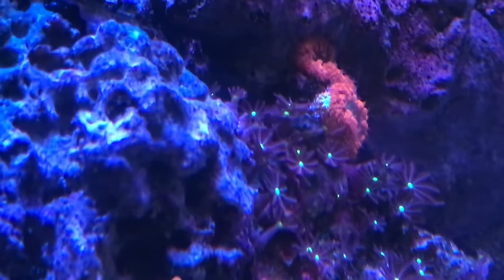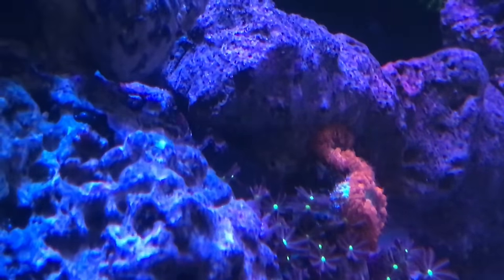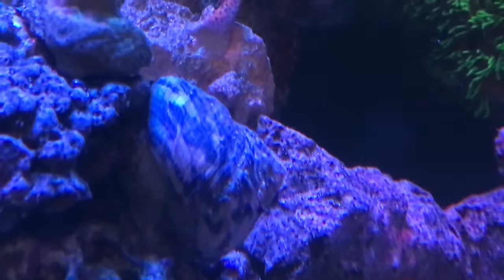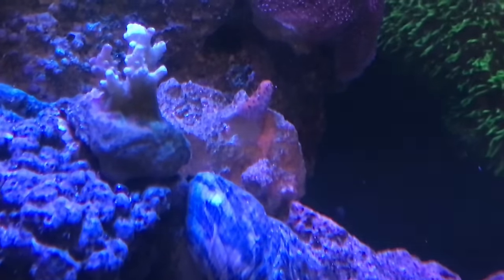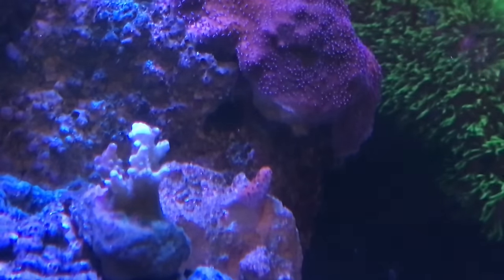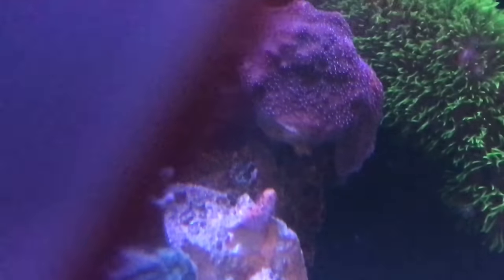The product I use every single day — and I don't use a whole lot of it — is the Two Little Fishies Acro Power. I'm still using the same small bottle. I didn't buy the big bottle because it's too expensive. I wanted to give it a try first, and for the most part it is working.